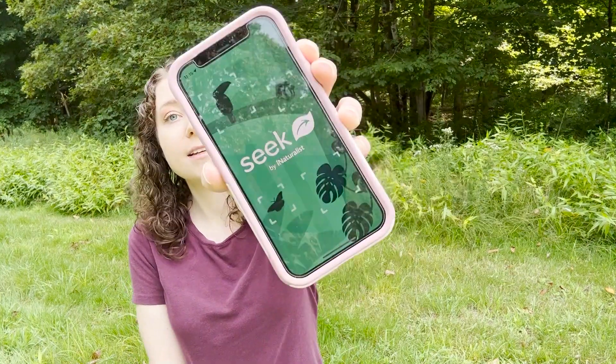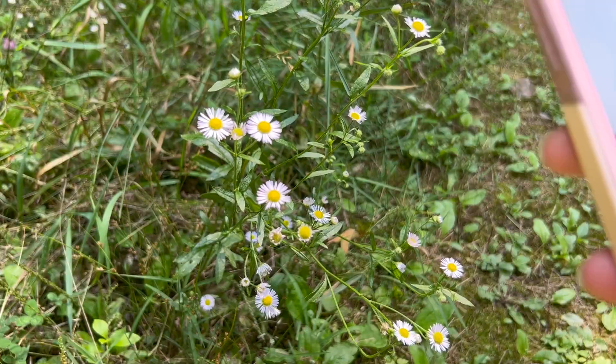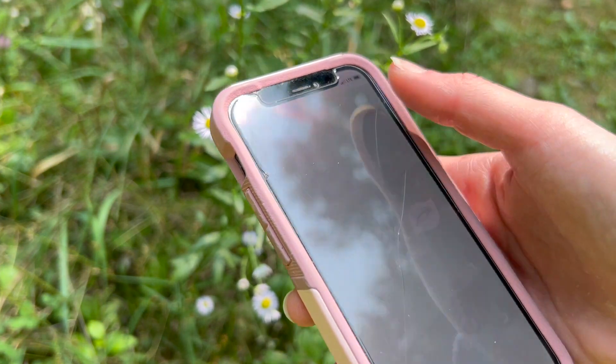I also have a science background and value accuracy, so I'm looking for apps created by expert scientists that have been found to be very accurate in their identifications. My favorite app right now is called Seek. It's a very good all-in-one identification app — plants, animals, fungi — it will identify any of that. It's totally free with no advertisements, owned by iNaturalist, which is a non-profit created by UC Berkeley, the California Academy of Sciences, and the National Geographic Society.